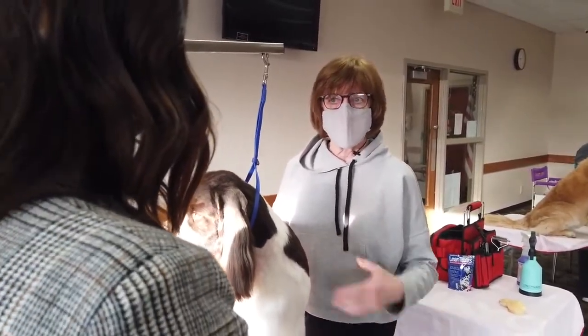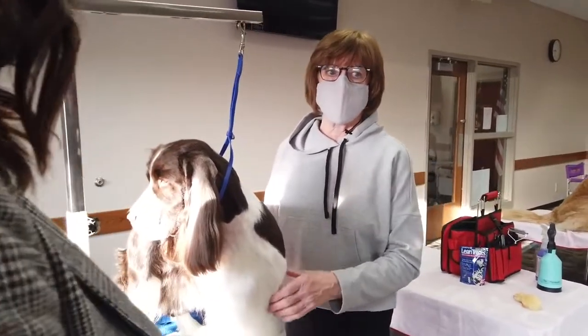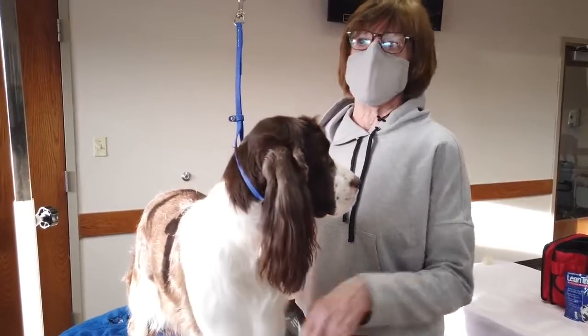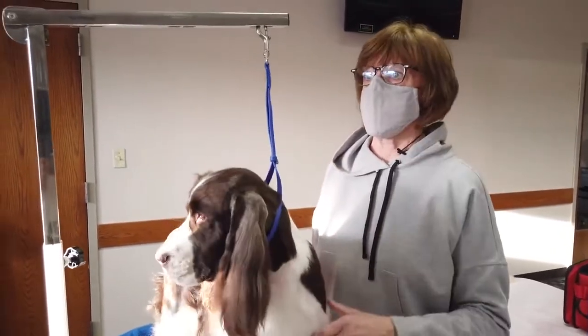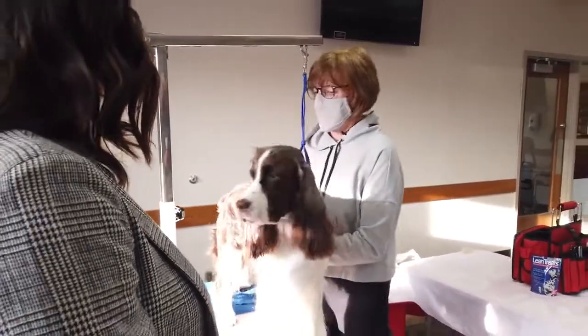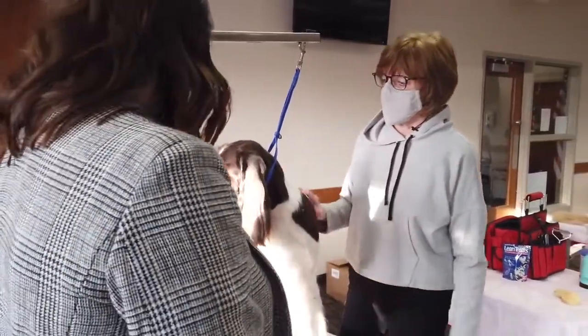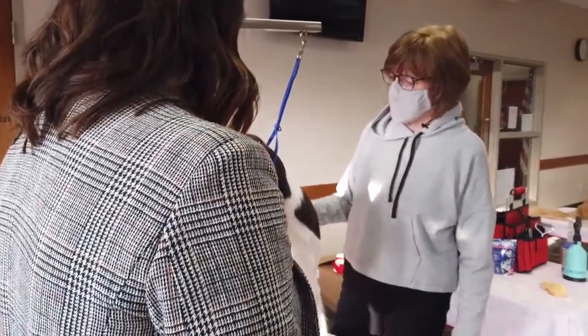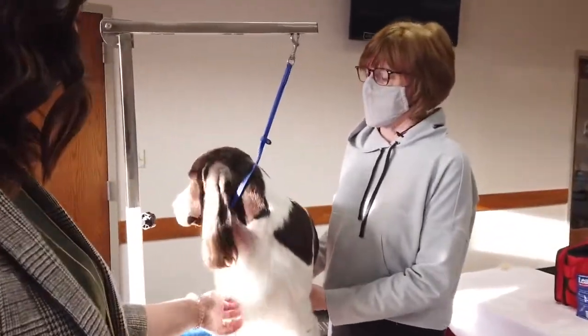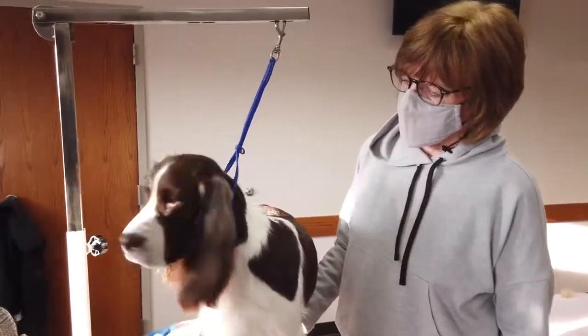Whereas Brittanys, the different retrievers, pointers, and setters just take off running and then they stop when they find a bird, and then you have to find your dog. These guys are close by, so they are a really neat companion dog because they like to be with you. They're a lot of fun.